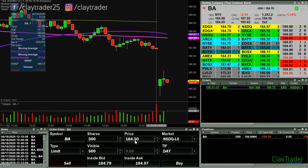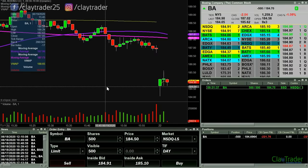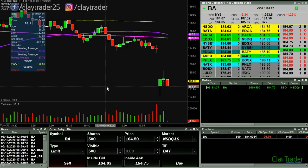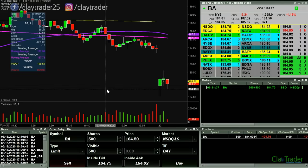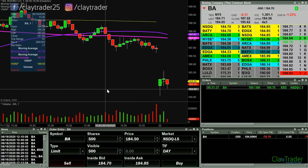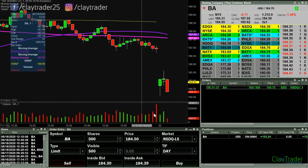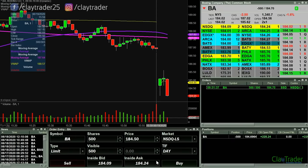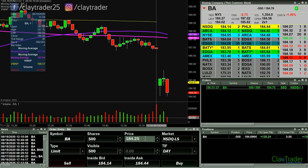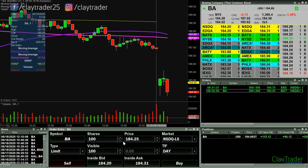I like the candle that formed quite a bit. Can it get down through that area? That's gonna be the key question. It's at 184.50. The big question becomes: did I jump the gun trying to anticipate the break, but was I right to anticipate the break? Looking like I was. Can we get down below 184? So I took some off the table now — have 100 shares.